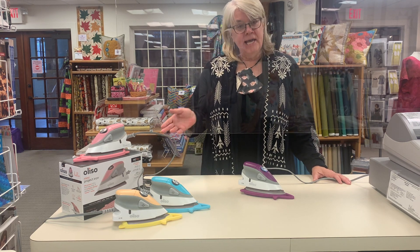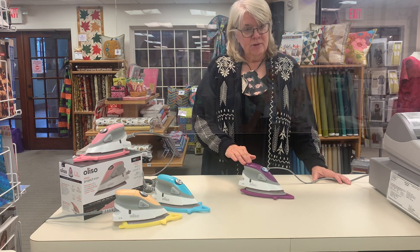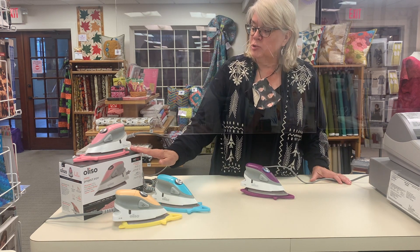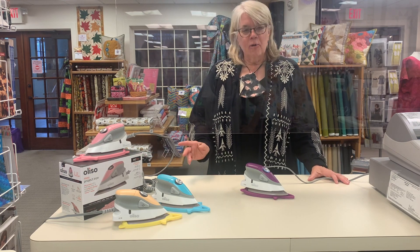Today I'd like to introduce to you our two new colors. We have turquoise blue and we also have purple. Our traditional colors, pink and yellow, which match our TG 1600s, are also still available.